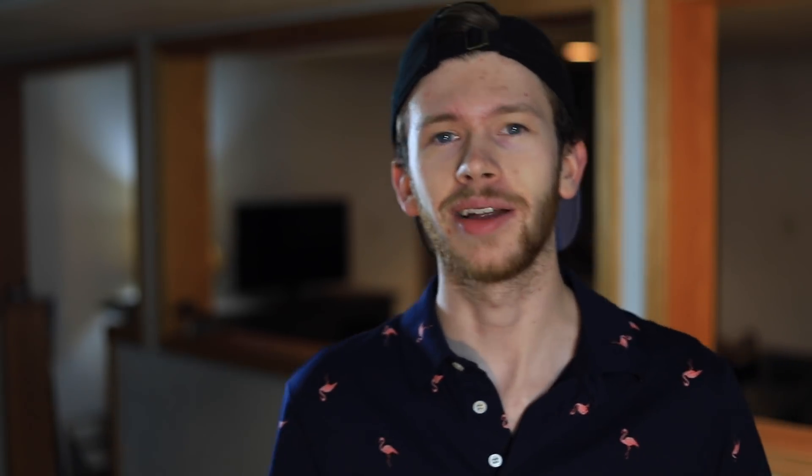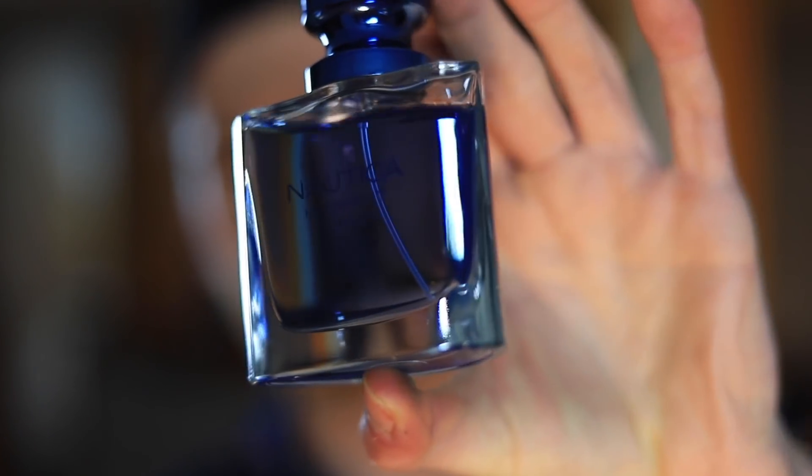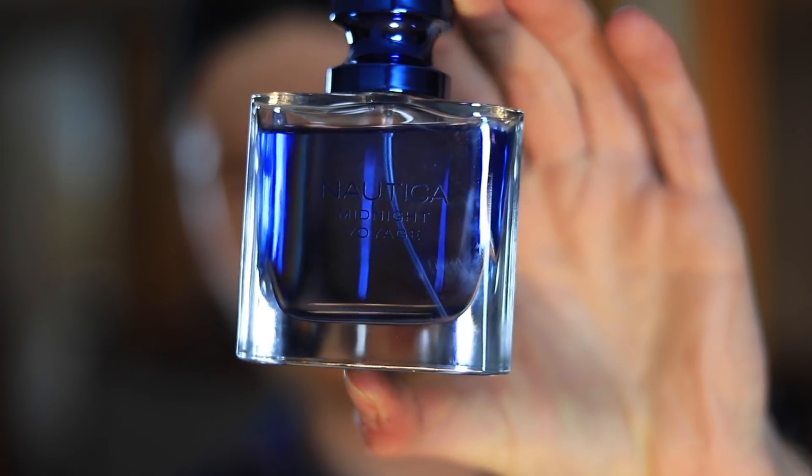Day number six — another fragrance I have not worn or touched since I did a review on it. This is the case a lot of times with me: I'll pick stuff up just to review it and then I just don't really wear it anymore. It's just the life of being a fragrance reviewer — I have a lot of stuff I buy to review and that's really about all I do with it, until I did this video. Day number six: Nautica Midnight Voyage. If you want my full thoughts, check that review out. Right there — Nautica Midnight Voyage.